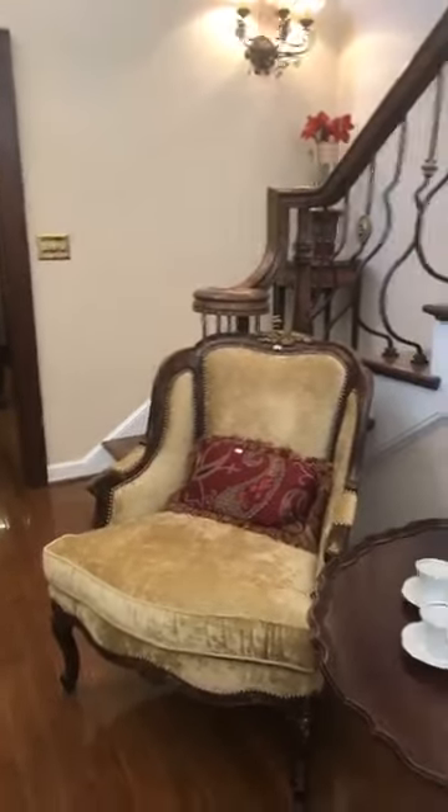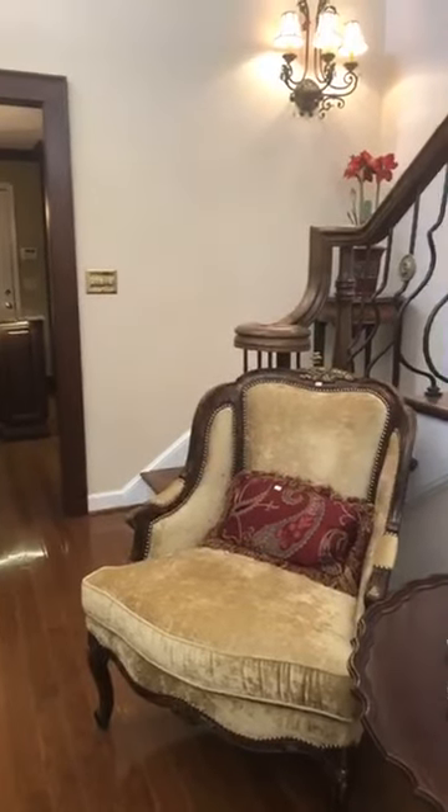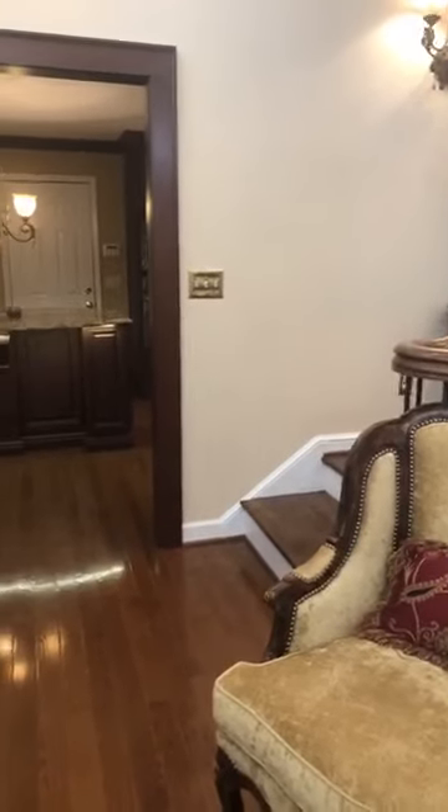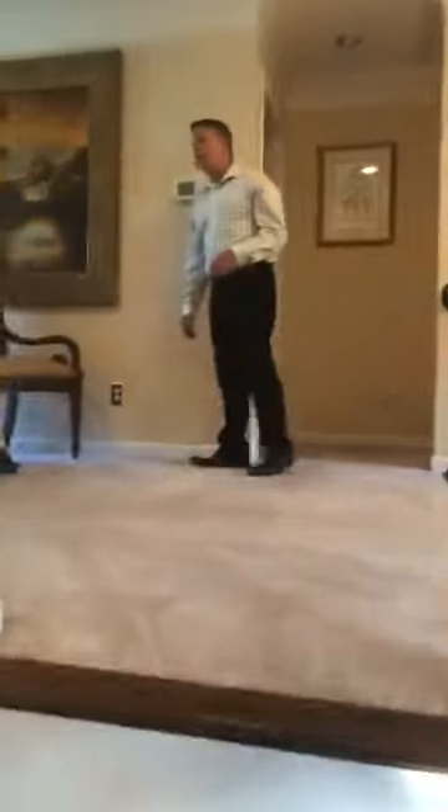As Tony mentioned earlier, none of the bedroom furniture at this house is for sale — the family has decided to keep it. There will be tags on certain items saying not for sale, and those pieces will remain in the house until the house is sold. So now we're going to go upstairs. This stairway is absolutely stunning as well. When we get to the top, you'll see a little sitting area and all the items there are for sale.